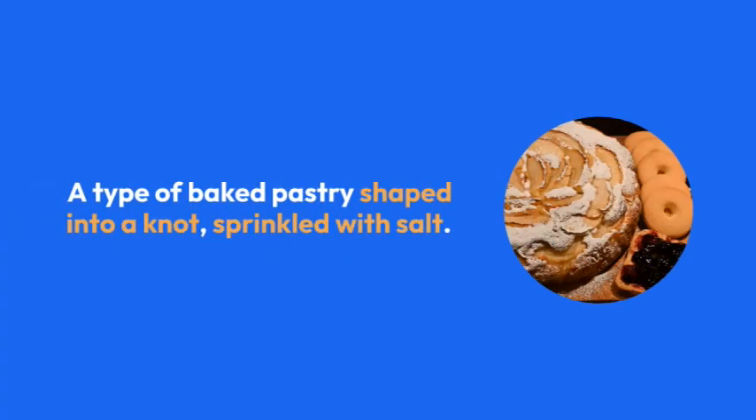Pretzel — a type of baked pastry shaped into a knot, sprinkled with salt. Enjoy with German beer.